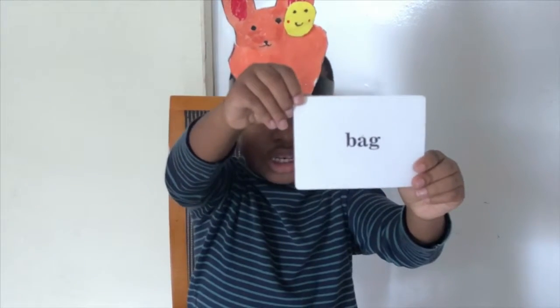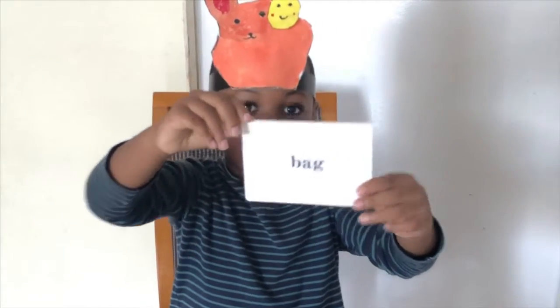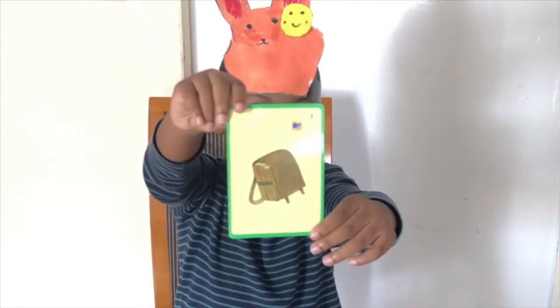Look! B-E-A-G. Bag. Let me show you the picture of the bag. Look! This is a bag.